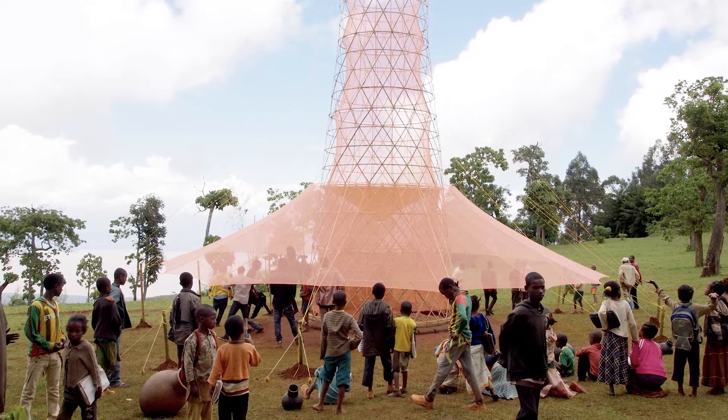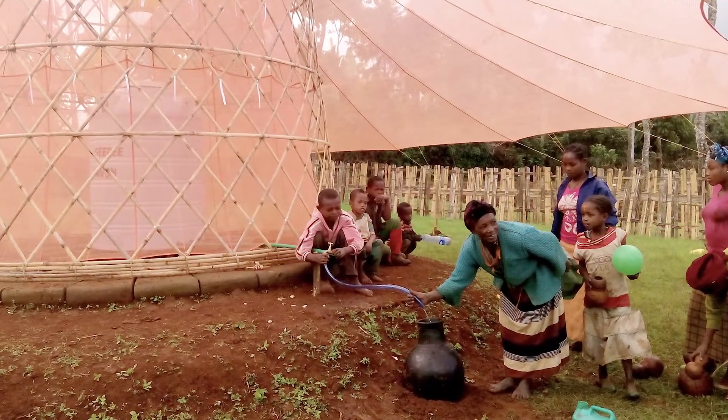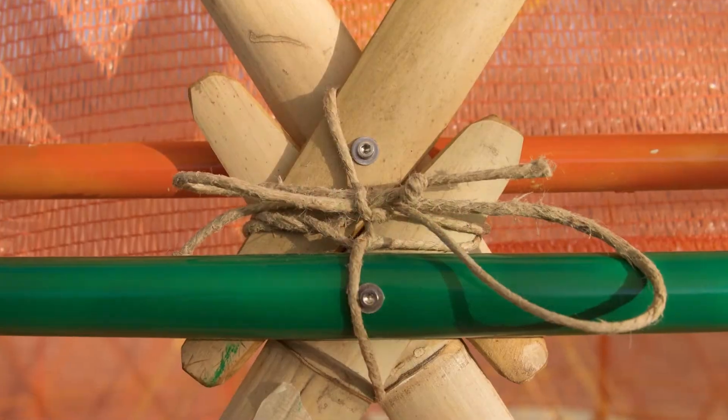The Warca Tower is a passive structure, so it doesn't use energy, but only natural phenomena like rain, fog, condensation, and gravity.